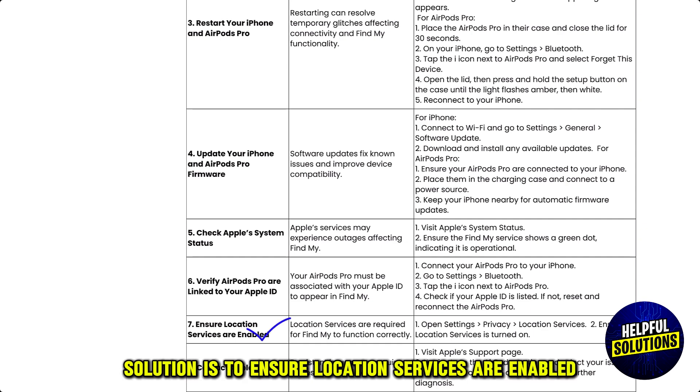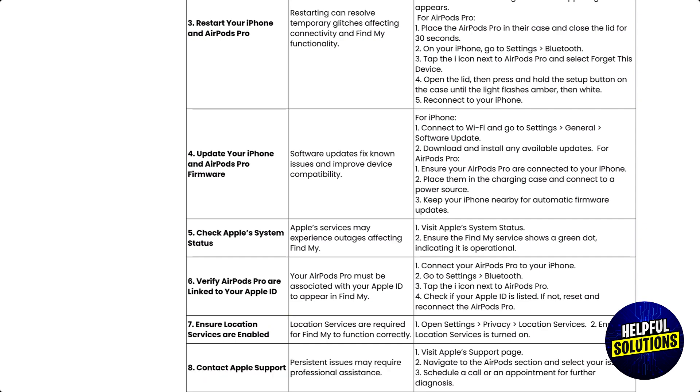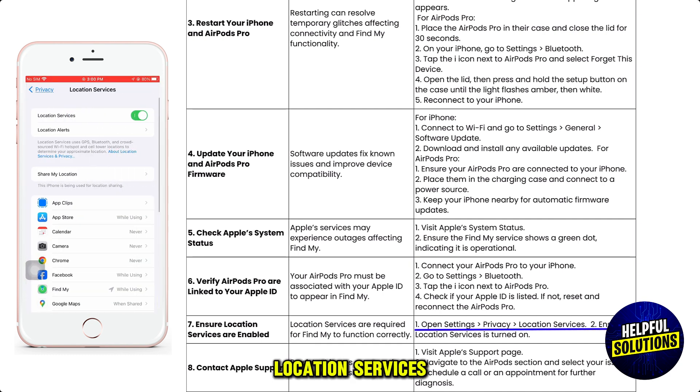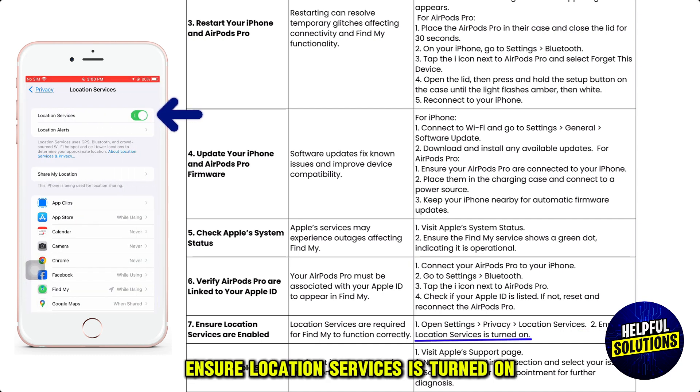The seventh solution is to ensure location services are enabled. To check this, open Settings, Privacy, Location Services, and ensure Location Services is turned on.